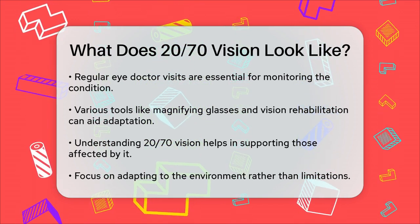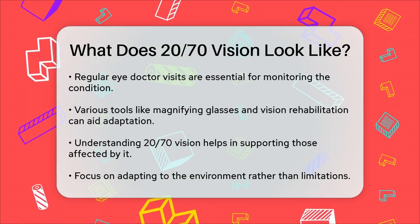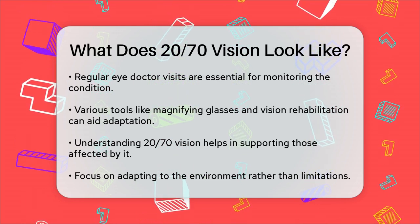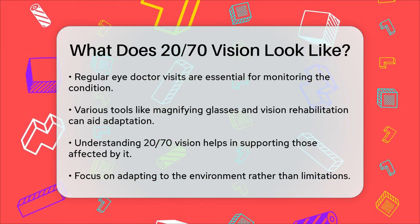Understanding what 20/70 vision looks like can help you better support yourself or others dealing with this condition. It's not about what you can't see, but about how you can adapt and find new ways to navigate the world around you.